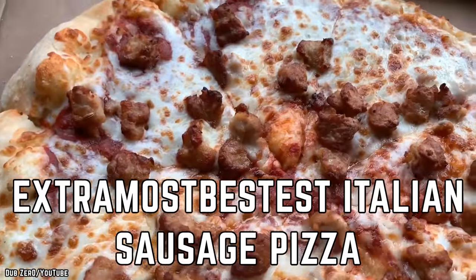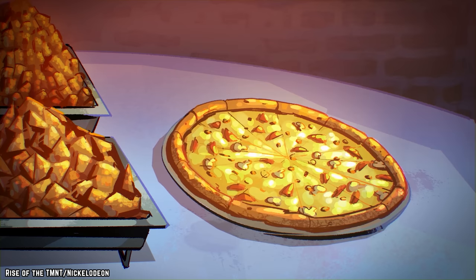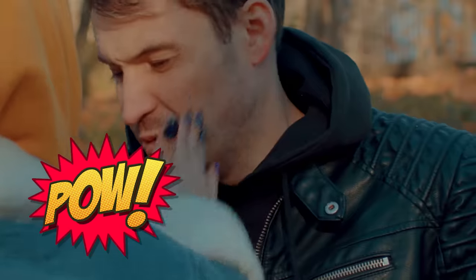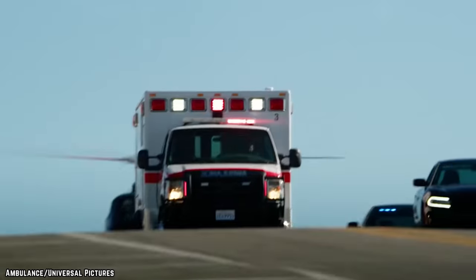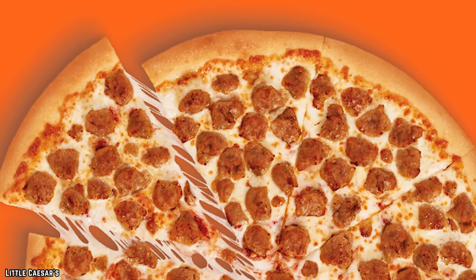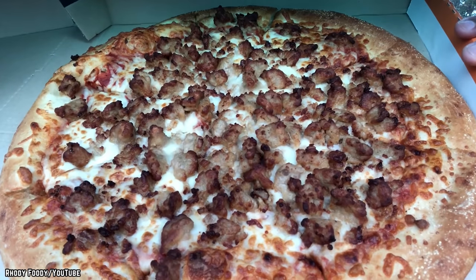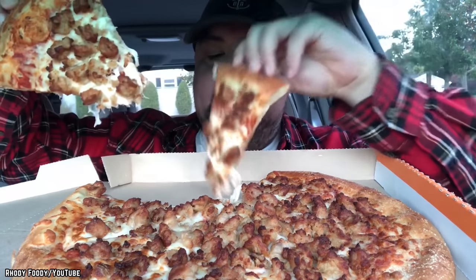Little Caesar's Extra Most Bestest Italian Sausage Pizza. When the moon hits your eye like a big pizza pie, that's amore. But when it hits your eye like a Little Caesar's Extra Most Bestest Italian Sausage Pizza, that's a trip to the hospital to get the sausage picked out of your cornea. Little Caesar's released a pizza they actually named the Extra Most Bestest Italian Sausage Pizza, and the title is not the only thing that's a mouthful. This pizza is loaded up with Italian sausage — so much so it's hard to taste anything else. The cheese is overpowered by it, the sauce is overwhelmed by it, even the crust takes a backseat to the strong taste and texture of too much Italian sausage.